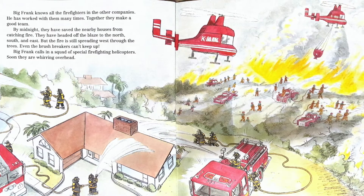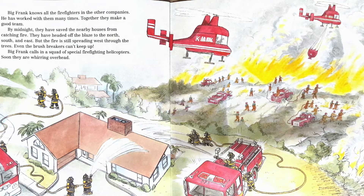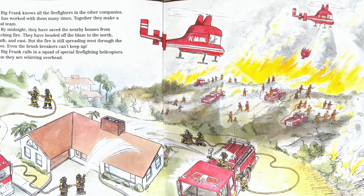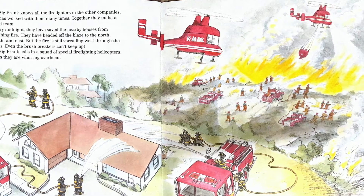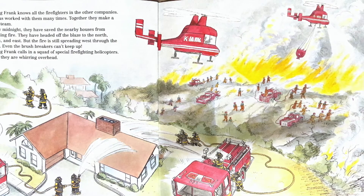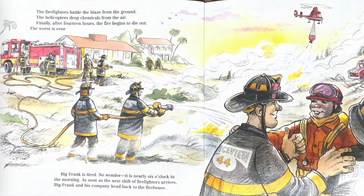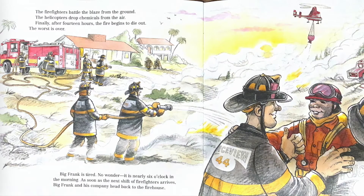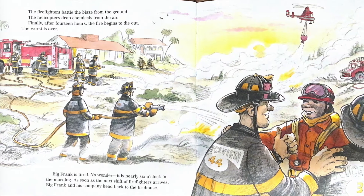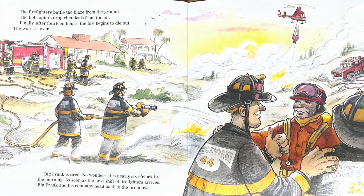Big Frank calls in a squad of special firefighting helicopters. Soon they are whirring overhead. Do you see the helicopters with the searchlight and the little bag underneath them? Inside that bag is a special type of fire retardant that will help put out the fire and keep it from spreading. The firefighters battle the blaze from the ground while the helicopters drop chemicals from the air. Finally, after 14 hours, the fire begins to die out. The worst is over.